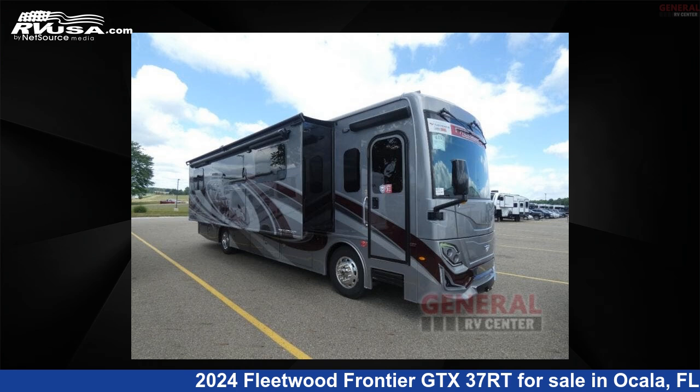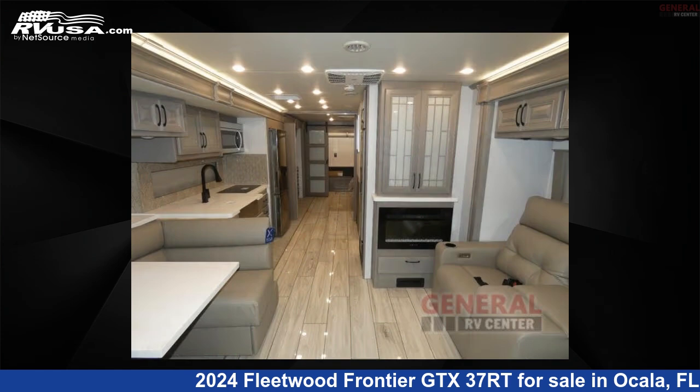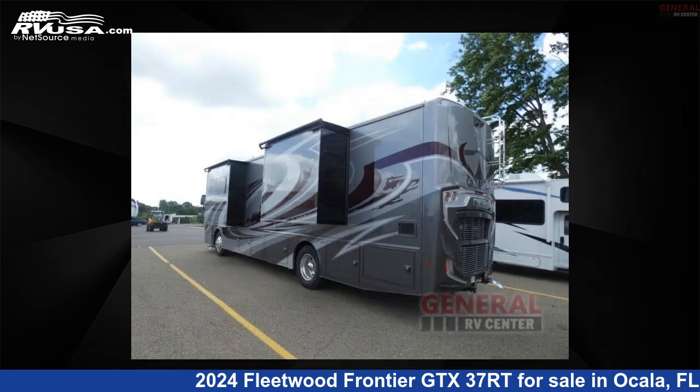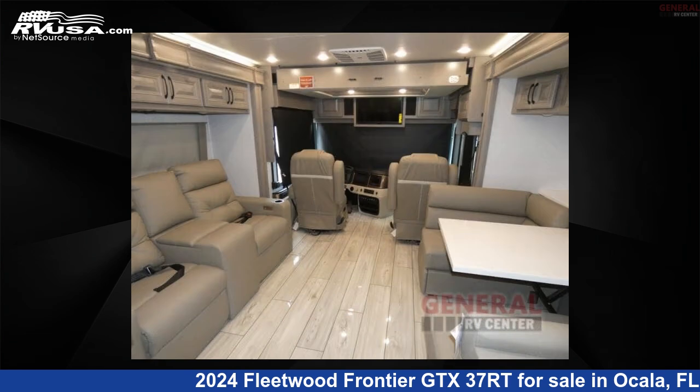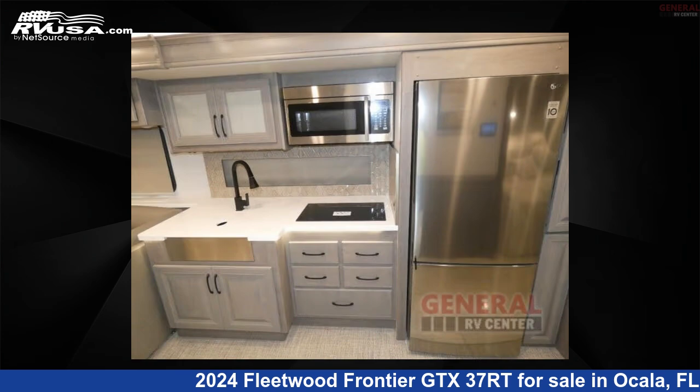This 2024 Fleetwood Frontier GTX 37RT is a Class A RV. It is located in Ocala, FL 34473 and is offered for sale by General RV Center. Click the link in the video description to visit RVUSA.com and see more photos as well as the current price.